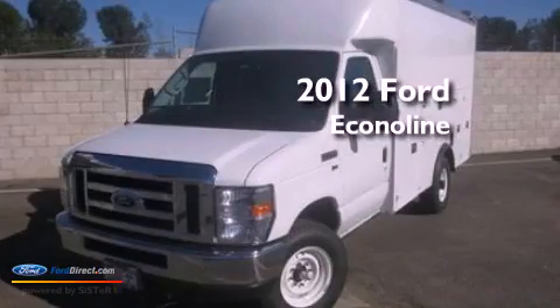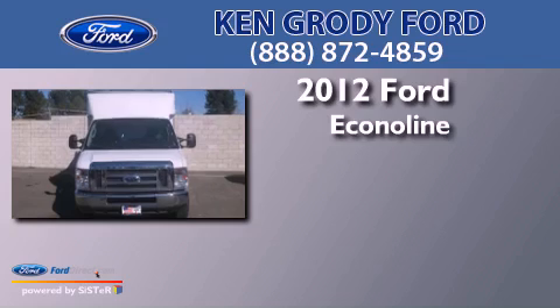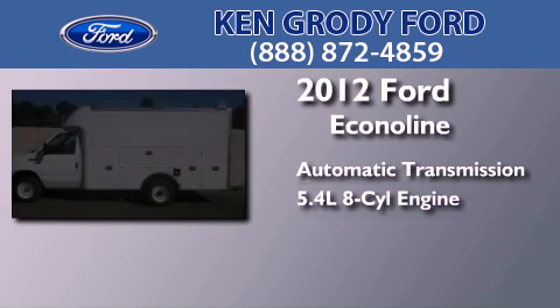This is a brand new 2012 Ford Econoline. This van has an automatic transmission and a 5.4 liter V8.